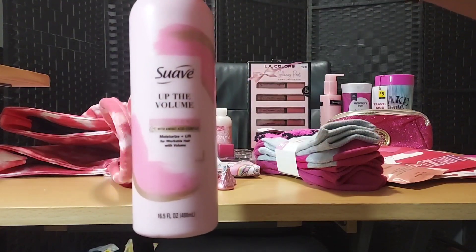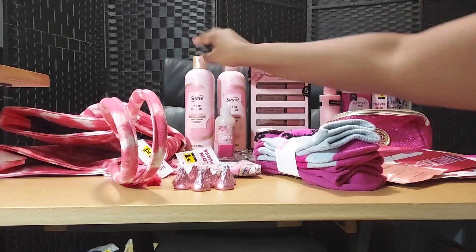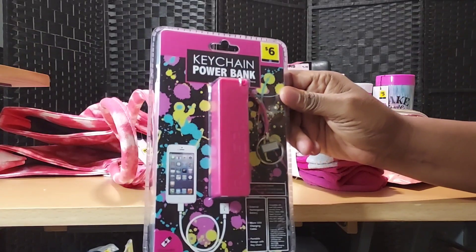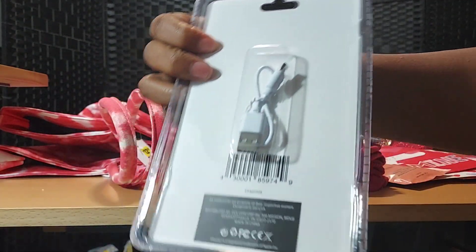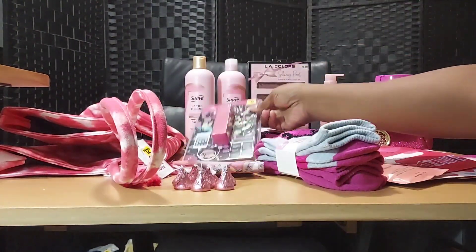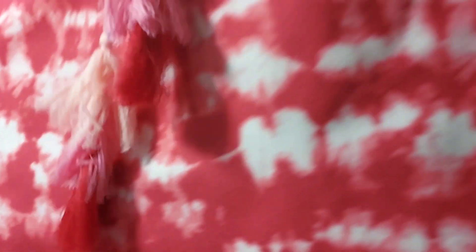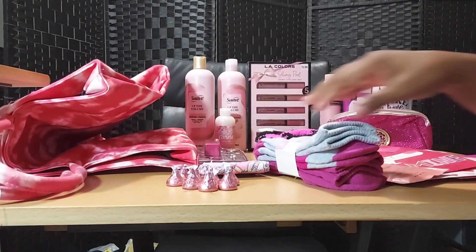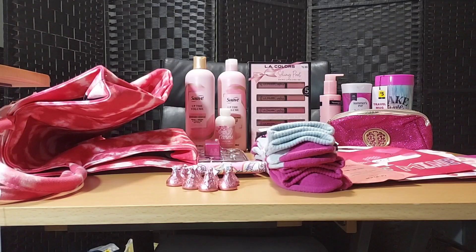Here's the Suave 'Volume Up the Volume' conditioner — it's pink — and the matching shampoo. Then there's a pink key chain power bank that charges anytime, anywhere, compatible with all phones including iPhones and Androids. And last but not least, a huge pink tote bag that can be a pocketbook, book bag, or beach bag. Those were the 20 items in the pink women's box. Hopefully you'll join me tonight for the next mystery box. Thank you for tuning in, and until next time, keep on saving!